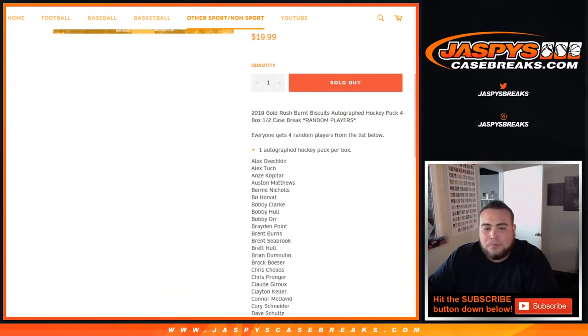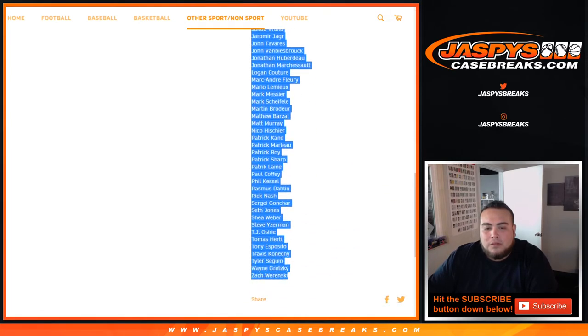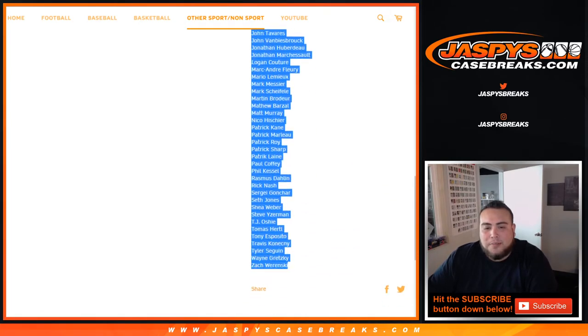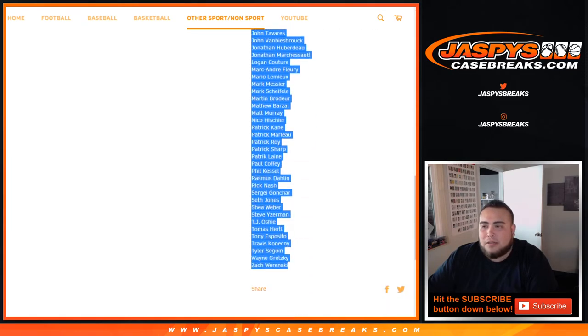We're gonna quadruple your names. These are the players potentially we can pull — from Ovechkin, Tuck, Kopitar, Matthews, all the way down to Wayne Gretzky and Zachary Winski at the bottom. All these players are in the checklist, and we have the opportunity to pull some of these nice autographed hockey pucks.